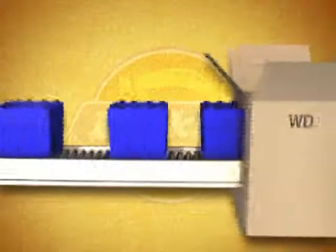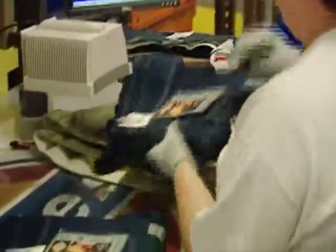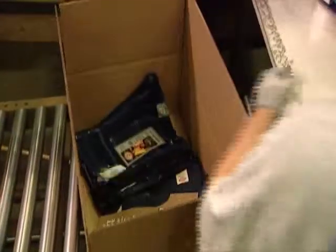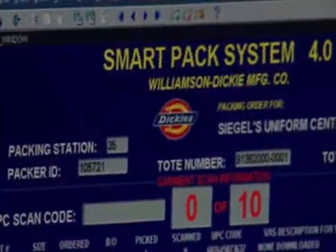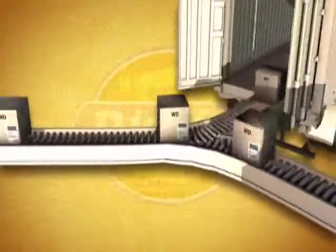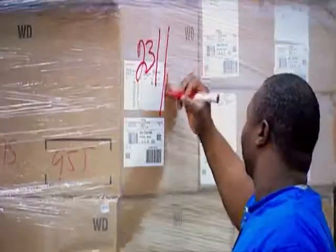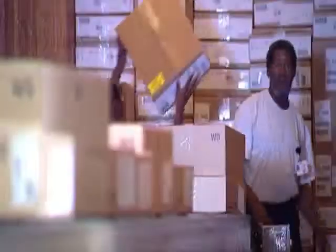Eventually, all totes are directed to the packing department, where each item in the order is subjected to scan verification and packed. A packing list is placed in each box and shipping labels are applied to the boxes. Finally, the order is sent to the shipping sortation system, where it is either directed to an awaiting carrier or set aside for carrier assignment. After assignment, the boxes are loaded and the goods are on their way.